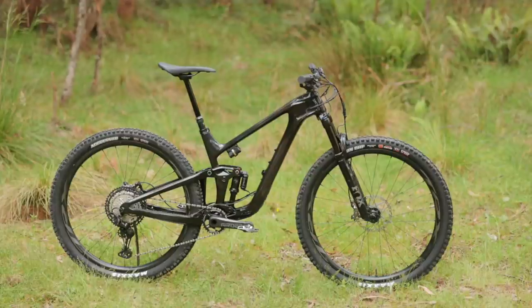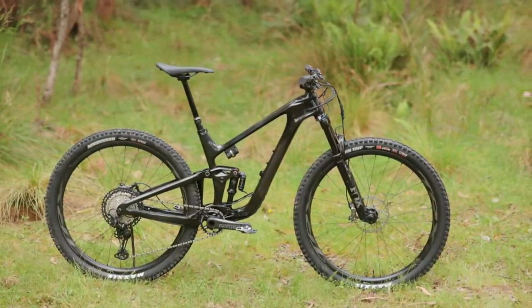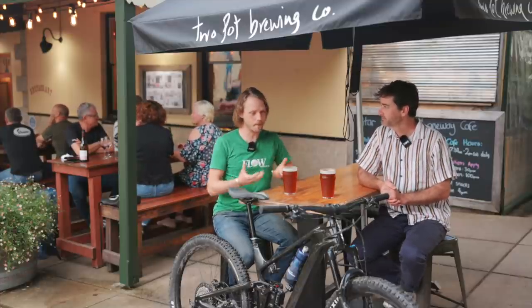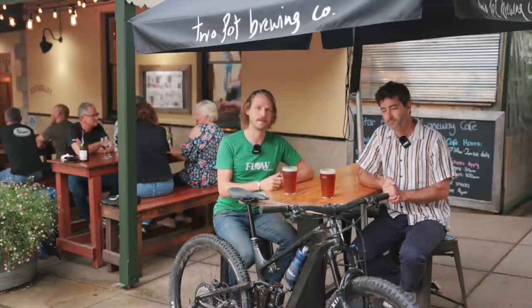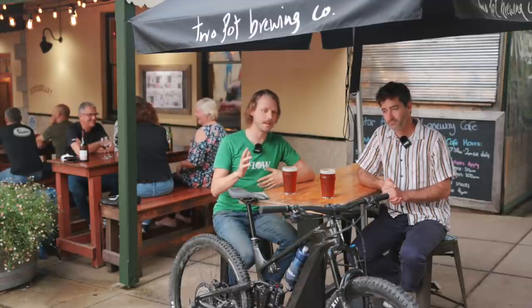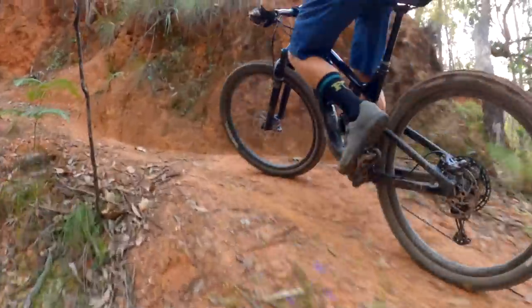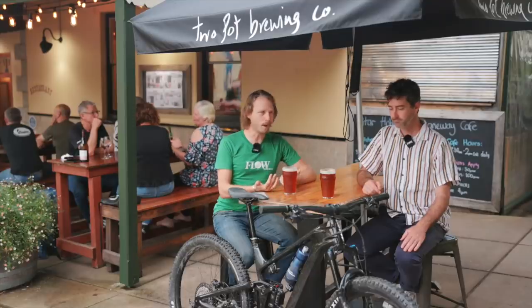The frame is a lot beefier. With the previous Trance 29, it perhaps felt a little bit soft — a very light chassis, especially in the back end. They're definitely beefing things up to give the geometry what it deserves in terms of handling. You've also got bigger 2.5 inch tires, a slightly longer back end and a steeper seat tube angle, which is quite noticeable on the climbs — a really nice climbing platform. There have been a number of really usable improvements and it's a really balanced bike on the trail in terms of weight distribution and cornering. Cornering performance is huge — it absolutely rips through turns.